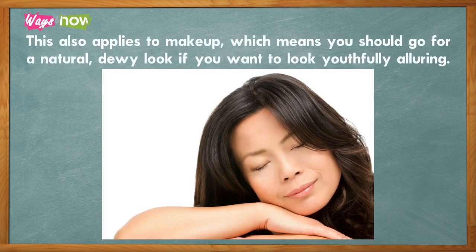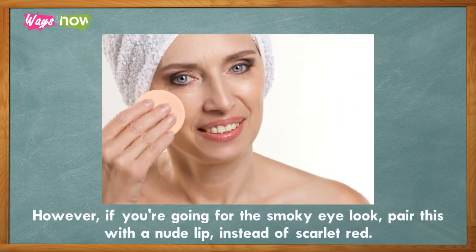This also applies to makeup, which means you should go for a natural, dewy look if you want to look youthfully alluring. However, if you're going for the smoky eye look, pair this with a nude lip instead of scarlet red.